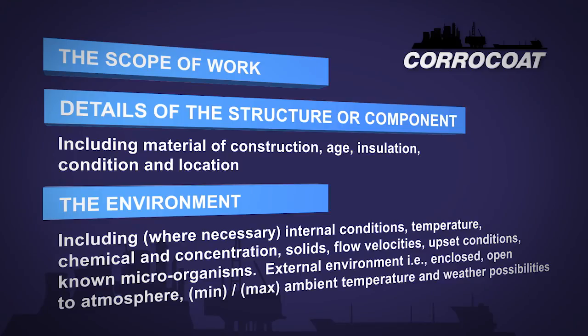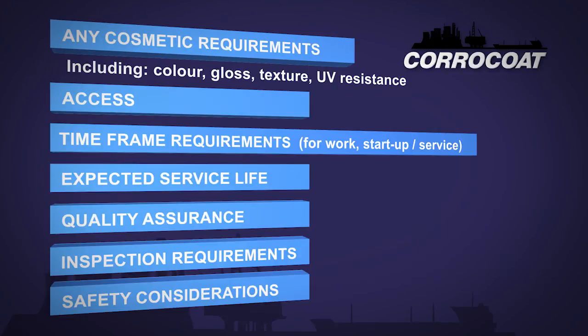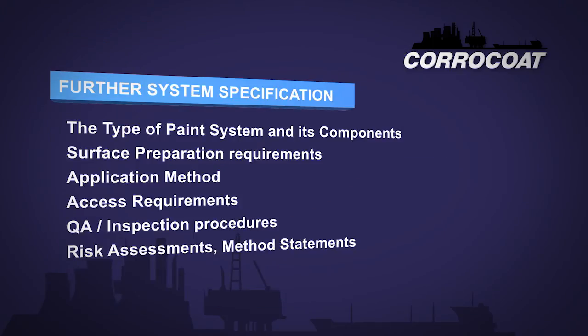It's no use specifying a mandrel test on a coating intended for 10mm thick steel, whereas it's absolutely necessary for a coil or can coating. These are some of the specification criteria that could be used. This list is not conclusive nor exhaustive, but intended to give the specifier the basic format for specifying an anti-corrosive paint or coating.